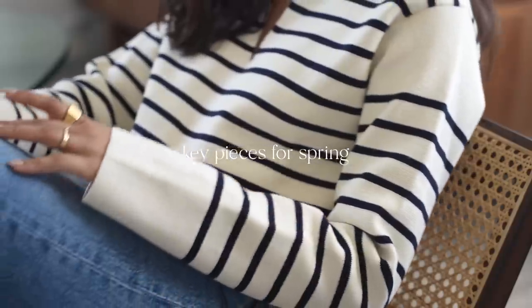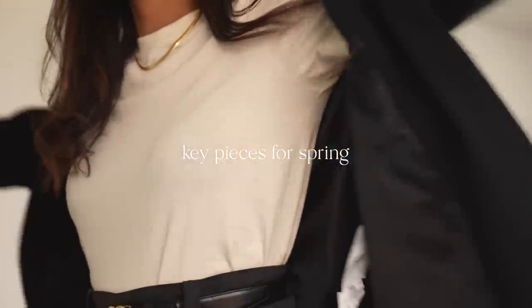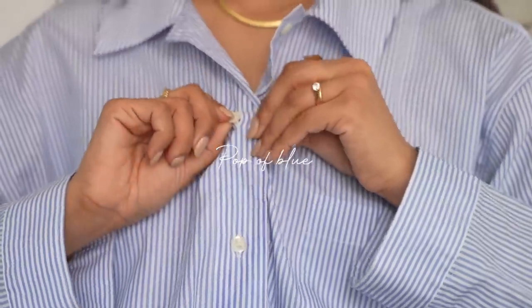Hey guys, welcome back to the channel. So in this video I'm going to be talking about some key pieces for your spring wardrobe, starting with a pop of blue. Blue is one of my favourite colours.